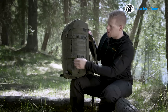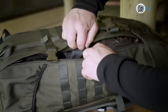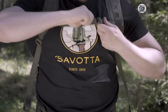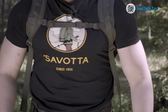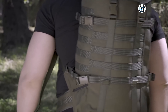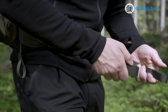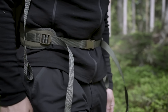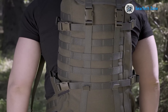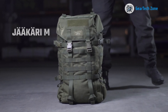For swift and hassle-free access, the Jakari M features a full-length zipper on one side, allowing you to retrieve your gear without the need for complete unpacking. Comfort has been prioritized with ergonomically designed shoulder straps that provide a secure fit during various activities such as fly fishing, hunting, and shooting, thanks to the optimally narrow shoulder straps. This backpack also comes equipped with an ethylene plate and padded back support, making it a steadfast companion for tactical operations, outdoor adventures, and everyday use.